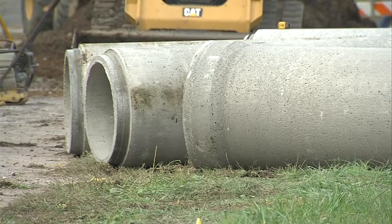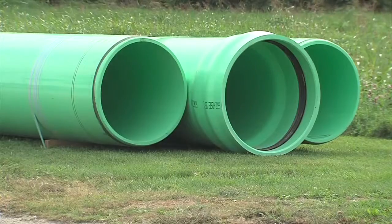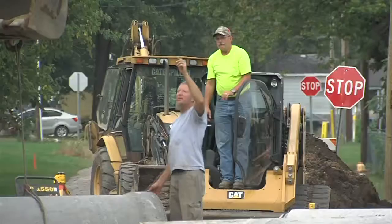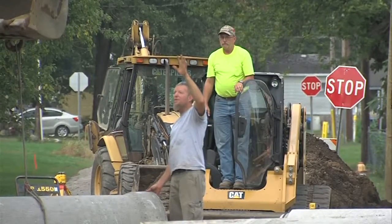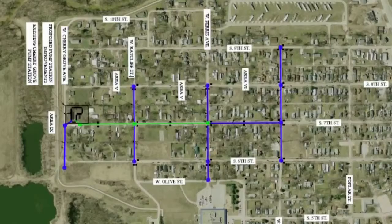Changes are also happening to the Cherry Grove pump station. The project is funded by a grant from the Indiana Office of Community and Rural Affairs. West Terre Haute received $1 million. The town is also providing funds, bringing the project total to just under $1.3 million.